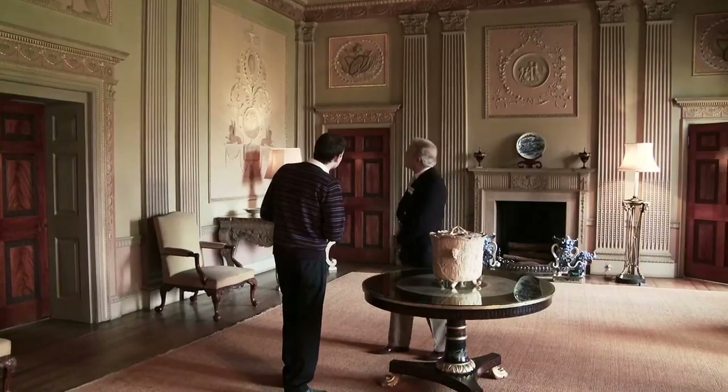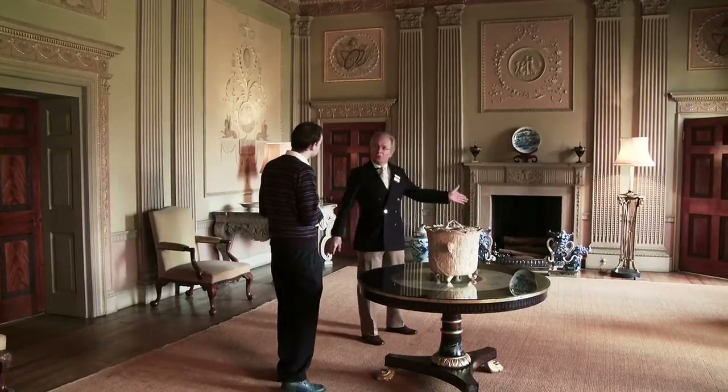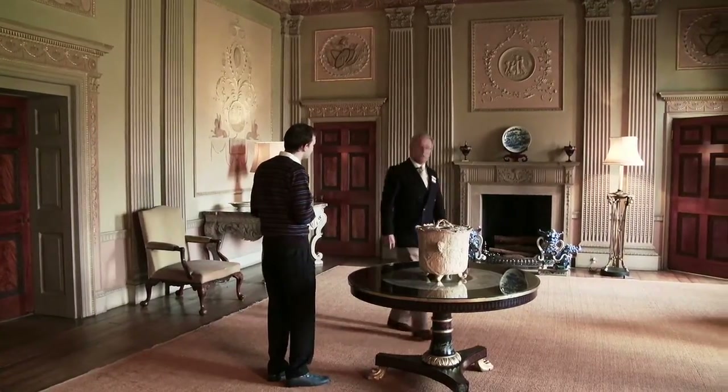The plasterwork itself was by John Carr, who was the architect, working after the style of the Adam Brothers. Nick suggests moving on to look at another room and another artist associated with the house.